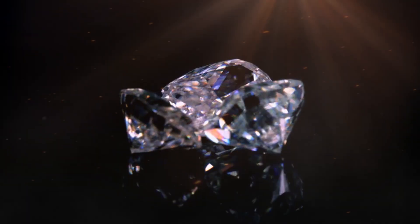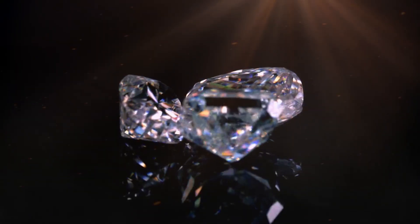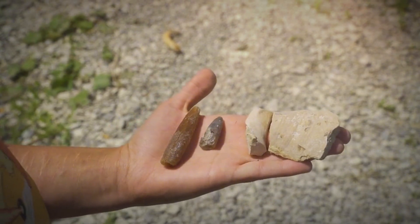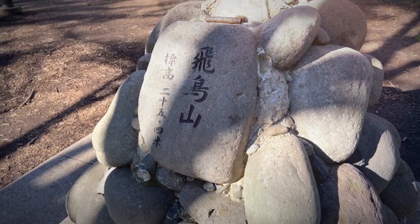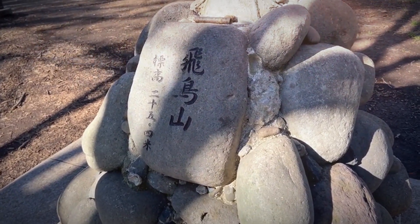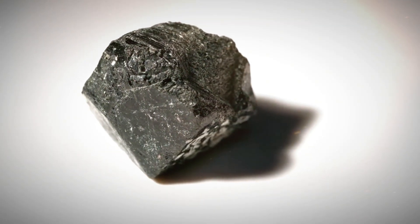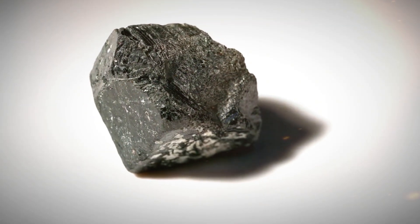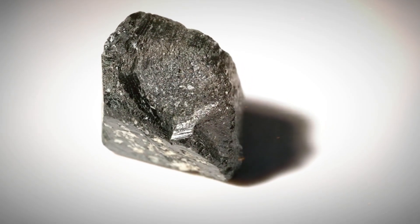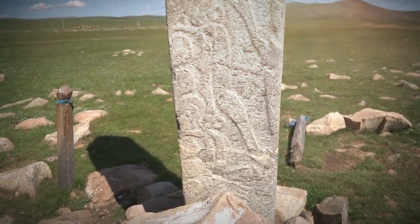Weight is another key factor. Diamonds have a relatively high specific gravity, meaning they're heavier than most other rocks of the same size. If a small stone feels surprisingly heavy in the hand, it might be worth inspecting further. This is especially true if the stone also matches the other visual and hardness criteria. Sometimes small dense stones can be mistaken for lead or hematite, but when combined with the greasy luster and the inability to be scratched, the chances of it being a diamond increase.